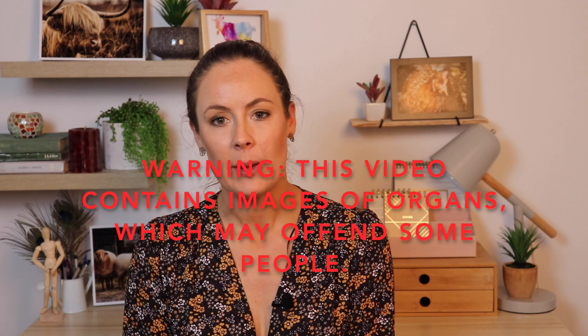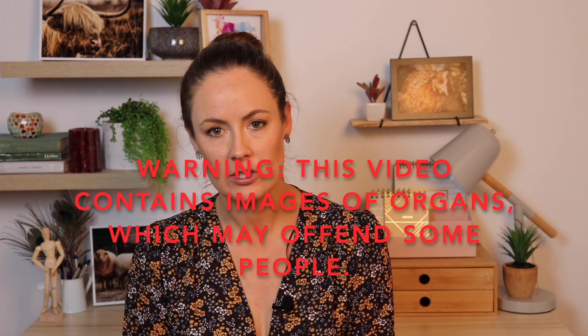Hi guys, welcome to another episode of Says The Vet. We're just going to be having a quick look at the chicken reproductive tract and talking a little bit about what can go wrong along the way. I just thought it would be an interesting little clip for chicken owners out there so you can actually have an appreciation of what's going on inside your chook, instead of it all being quite the mystery. So we'll jump straight into it.